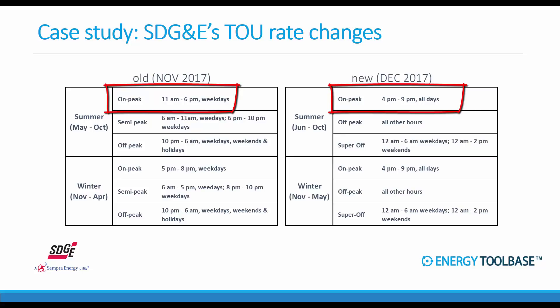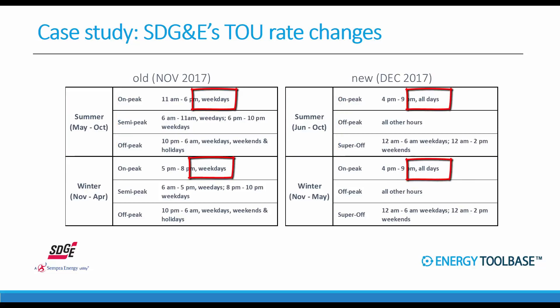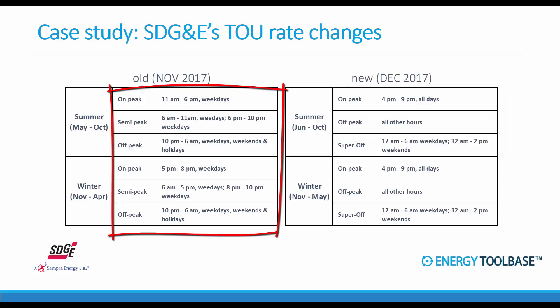The most publicized and damaging change is the on-peak summer period, which is moving significantly later in the evening — shifting from 11 a.m. to 6 p.m. all the way out to 4 p.m. to 9 p.m. Additionally, the seasons are changing: summer is going from six months down to five months. The on-peak period, which used to be weekdays only, is now moving to a seven-day week. Also, the winter and summer TOU windows are now defined the same on the new rates, whereas they used to be defined differently.